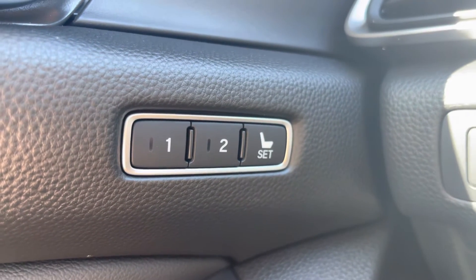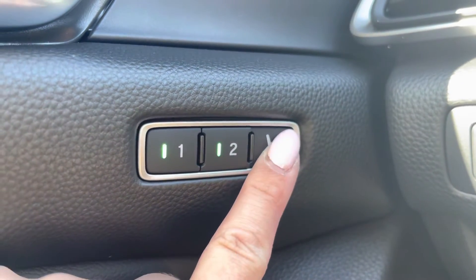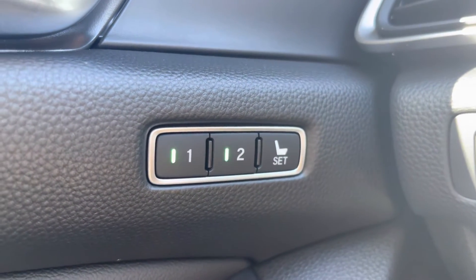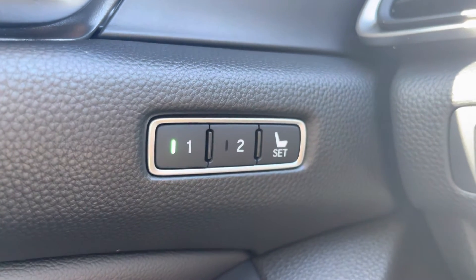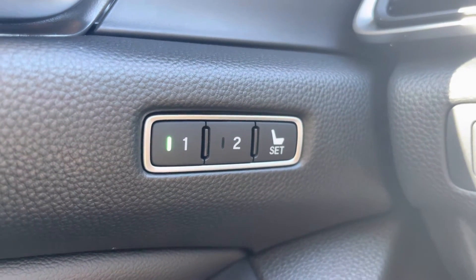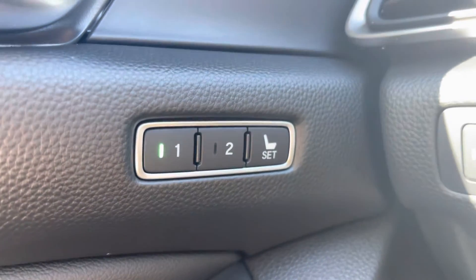Now that I've started the car with number one, I've set the seat exactly where I want it to go. I press the set button and the buttons will flash for one and two. Because I'm using number one, I will click number one, and now it's going to remember exactly how I set my seat every time I get into the vehicle and start it with key number one.